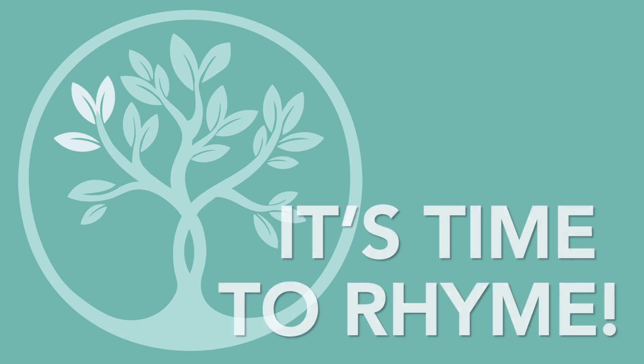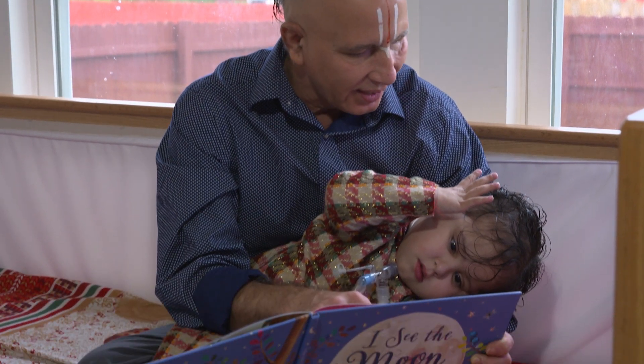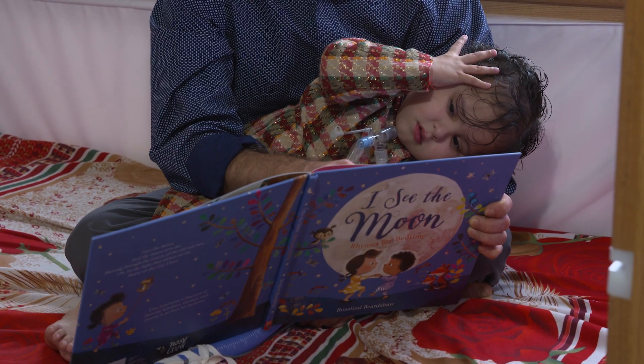It's time to rhyme. Teach your child that two words rhyme when they have the same ending sound. This is a fun and important way for children to develop their language skills.